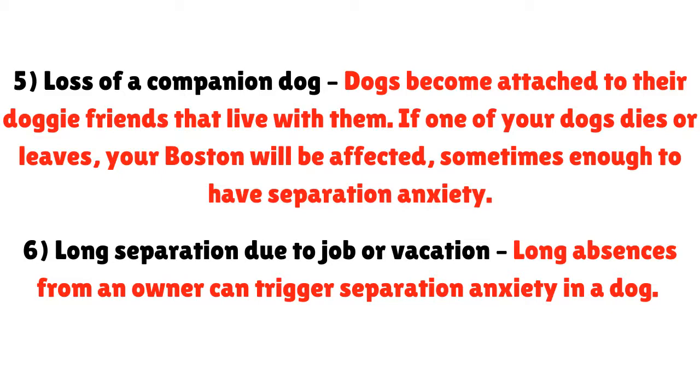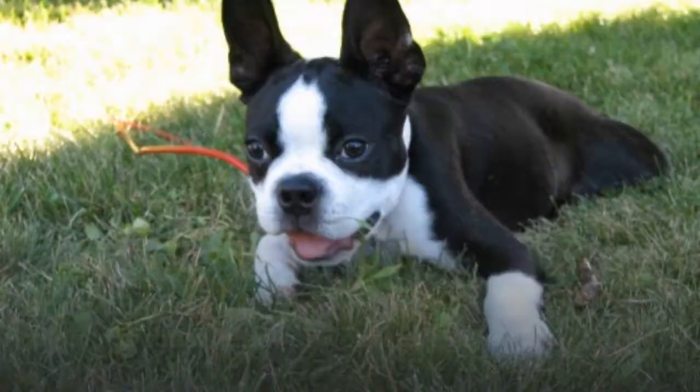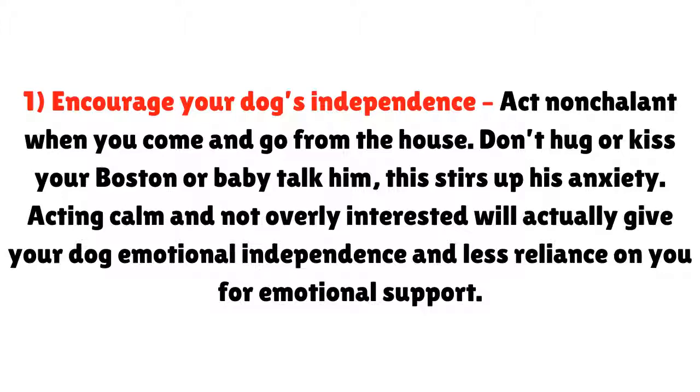How do you alleviate and prevent separation anxiety? It can be overwhelming, but it is possible to overcome with a plan and consistency on your part. Tip one: encourage your dog's independence. Act nonchalant when you come and go from the house. Don't hug or kiss your Boston or baby talk him — this stirs up his anxiety. Acting calm and not overly interested will give your dog emotional independence and less reliance on you for emotional support.